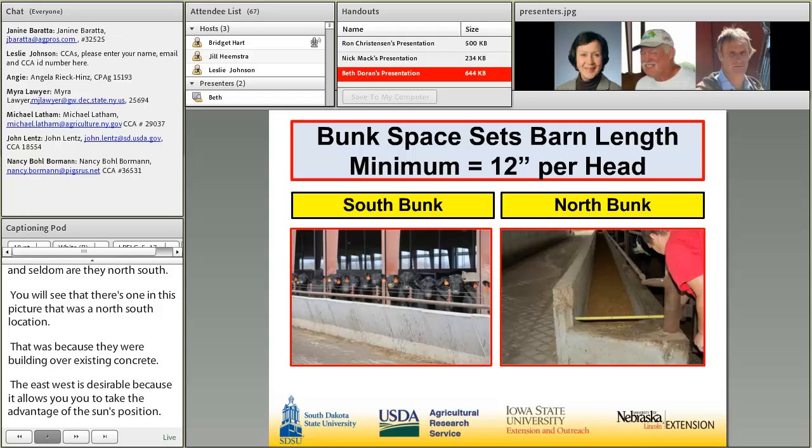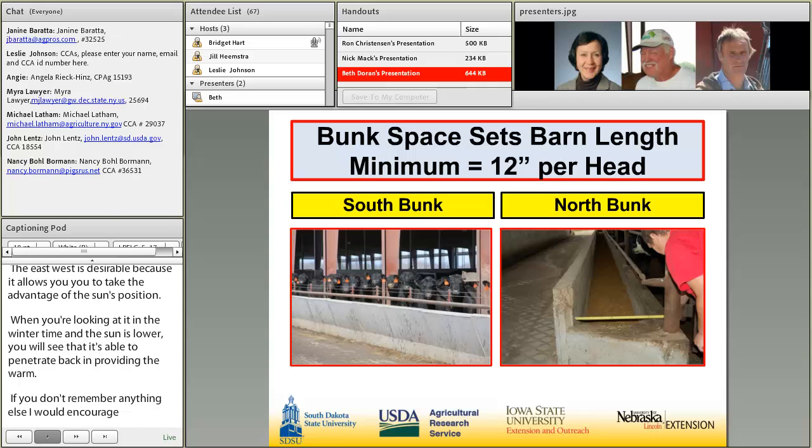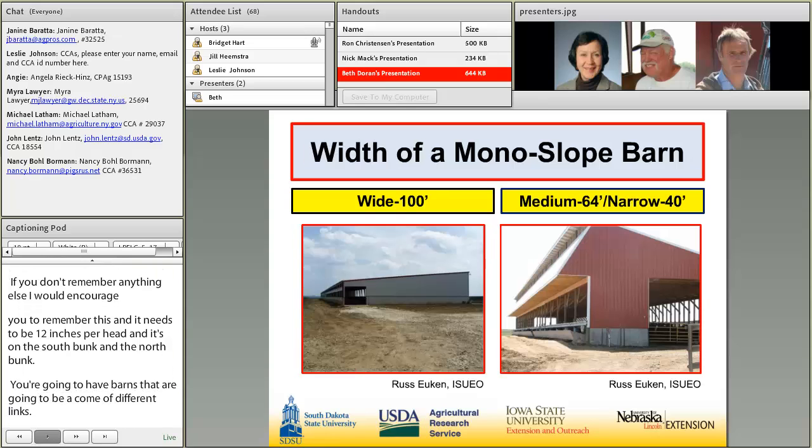The bunk space is going to set your barn length — if you don't remember anything else from this presentation, remember this. The minimum needs to be 12 inches per head, considering both the south bunk and the north bunk. Consequently, you'll have barns of different lengths depending on the number of head that the producer desires to feed.